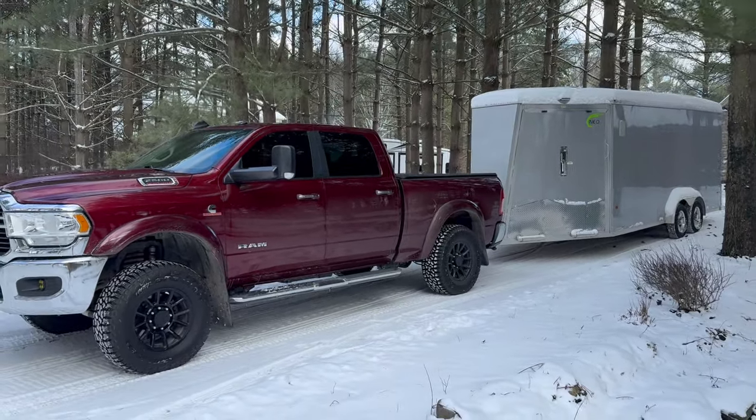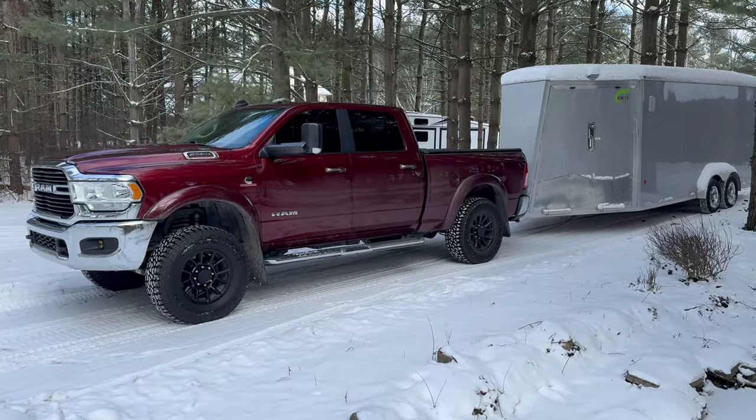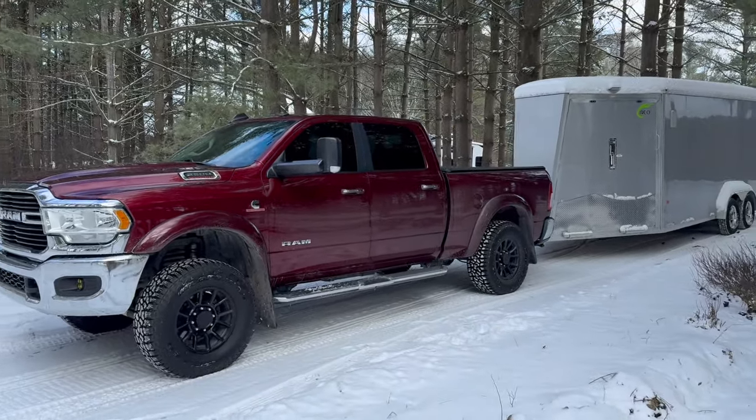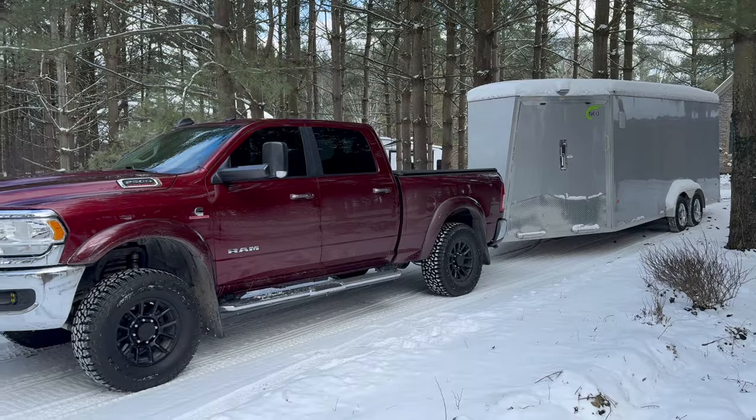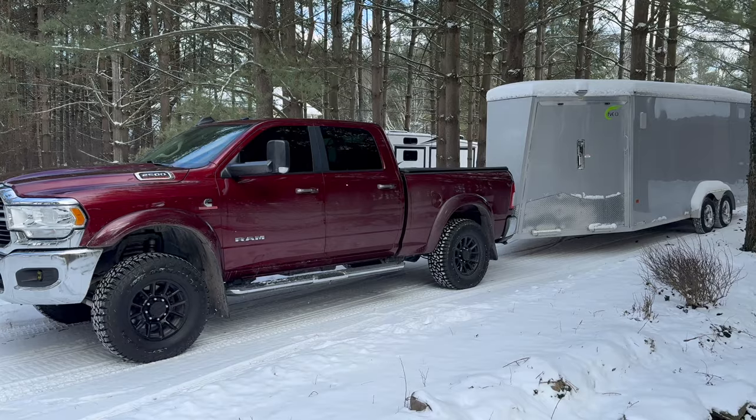All right, guys, getting ready for the first snowmobile trip of the season here in 2024. This year has been pretty rough so far. We've had really low snow conditions here in Michigan, but pretty excited — finally going to get to go ride tomorrow and try to hit up some snow here in Michigan.